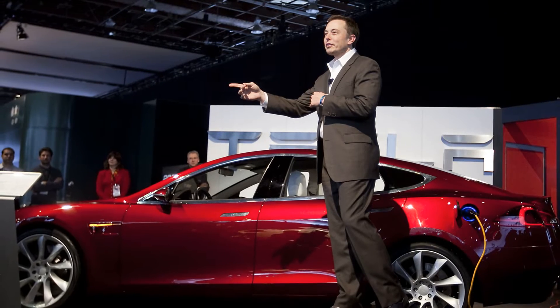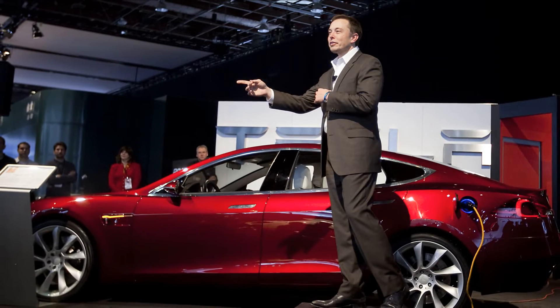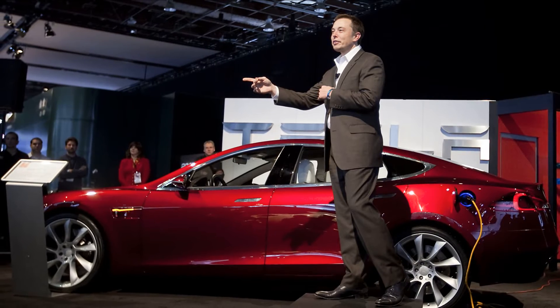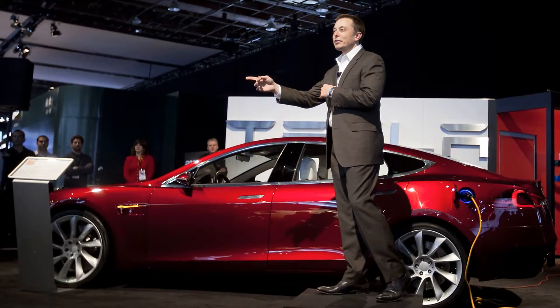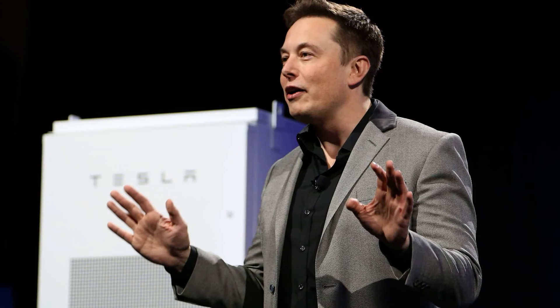Obviously for Elon Musk it is not enough. "We are increasing our production capacity as quickly as possible. Over the next few years we expect to achieve an average annual growth of 50% in sales. In some years, like in 2021, this figure could even rise," said Musk during the presentation of the economic results.